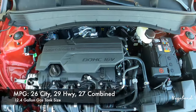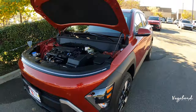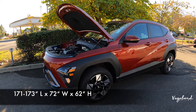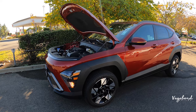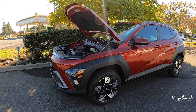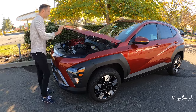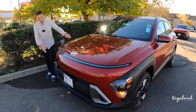Looking at the side of the car, the refreshed 2024 Kona measures 171 inches in length, 72 inches in width, and 63 inches in height, with a ground clearance of 8.1 inches on the all-wheel drive model — ground clearance does change on the front-wheel drive version. The wheelbase comes in at 104 inches. Let us know what you think about the new Kona in the comments below.